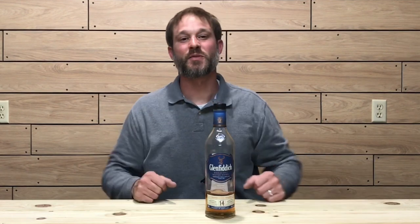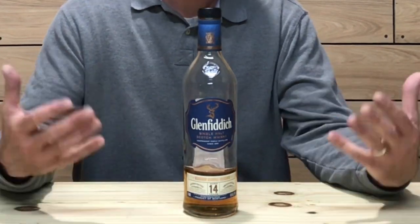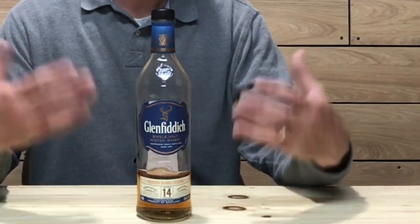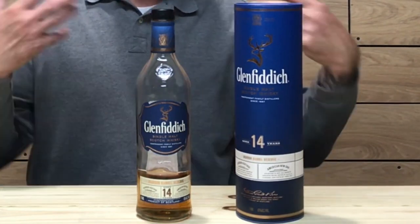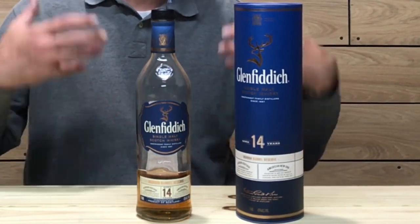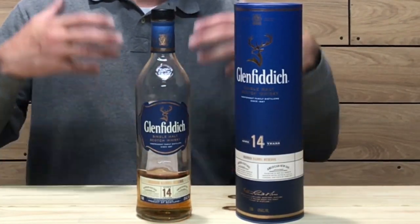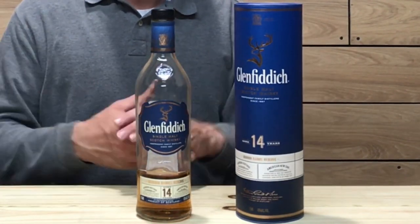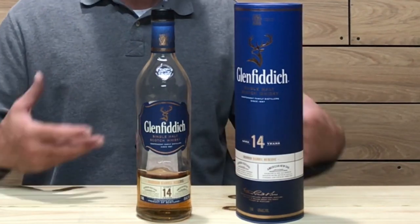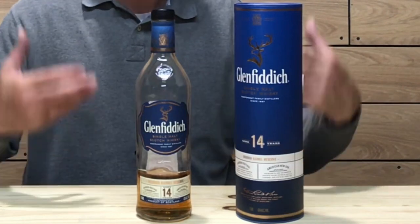The bottling on this one is your typical Glenfiddich bottling except they've changed up the labeling. It is blue, giving homage to Kentucky, the birthplace of bourbon. The cylinder is also blue. It's pretty much your typical Glenfiddich bottling — they just changed up the color. Of course it has the 14-year age statement on it. This is not a limited release; it will be on the shelves regularly in America. It is released only in the US and will become part of the US core lineup.